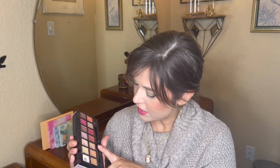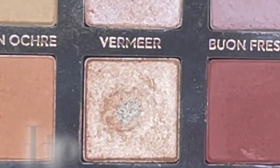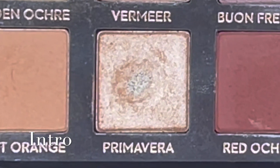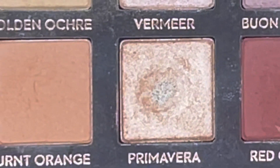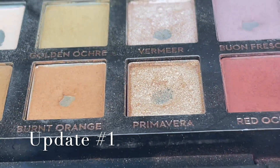The next shade is Primavera — I used this eight times and I definitely expanded that pan a little bit. It already had pan last month but it's probably a bit more now. That one is super easy to use — I mostly put it in the inner corner or just the inner part of the lid. It could be an all-over lid shade too for something very natural and neutral, same with Vermeer. These two just aren't super shimmery, so most of the time they don't pack enough punch for what I'm looking for.